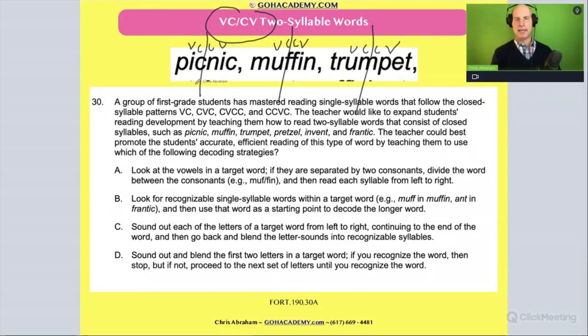Is that right? So it's pick-nick, muff-in, trumpet. And we're going to remember that that first syllable is guaranteed to be a closed syllable, so it's a short vowel. So we have short vowels going on here. And then all these others, because they turn into CVC words, they also are short, closed syllables.